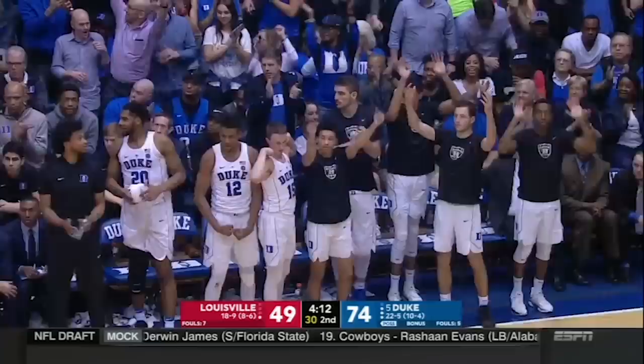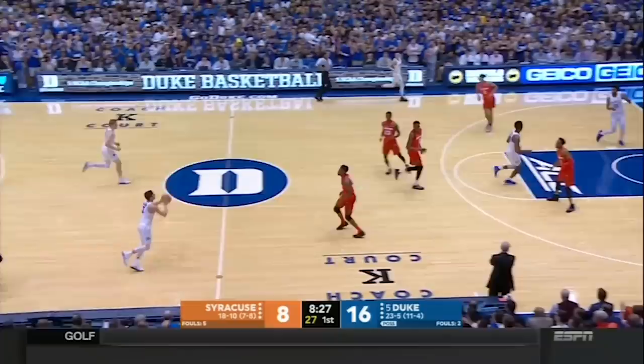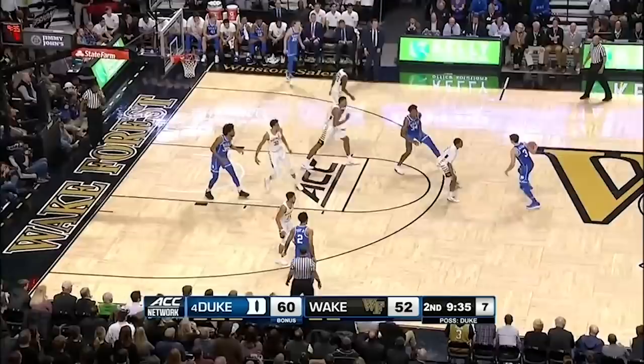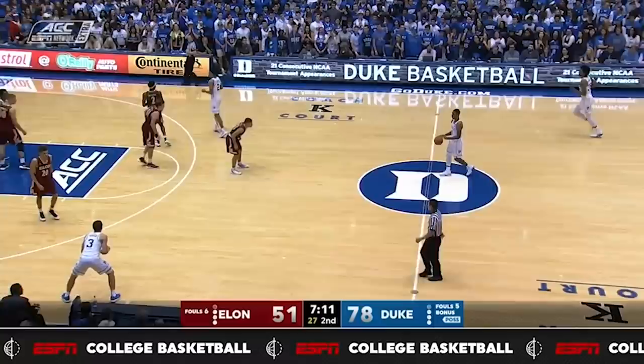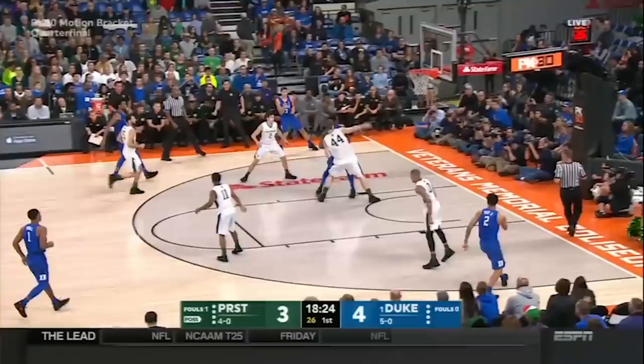His game didn't stop at highlight dunks and splashing threes from deep. He averaged close to five assists per game, and a common target was Marvin Bagley on lobs. What was impressive about these was the distance he had to throw these passes — on time and on target — for Bagley to finish with a slam dunk. Even when doubled by the defense, he always knew where Bagley was. Here's a nice drive right at the help as Bagley moves in along the baseline — good lob, good finish.